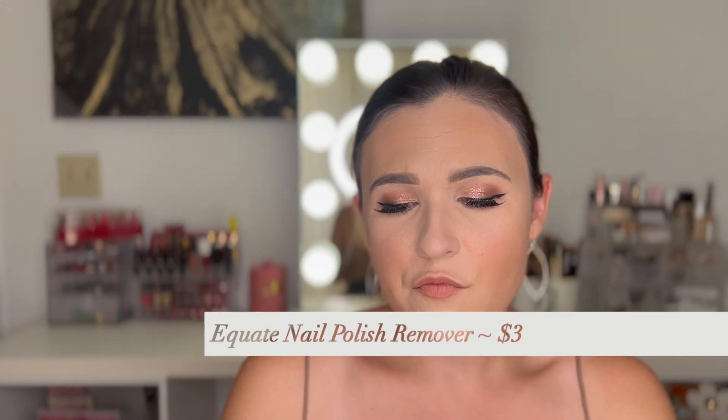The Bath & Body Works Champagne Toast Shower Gel — my mom bought this for me a couple of years ago in a whole Champagne Toast set for Christmas. I love Champagne Toast; it's one of my favorite scents. It's funny — it feels very fall/wintery to me, maybe because I received it for Christmas. I use shower gels or body washes with a nice scent in the morning because it wakes me up. In the evenings I use something super gentle for my sensitive skin. I used the whole thing up and would repurchase.